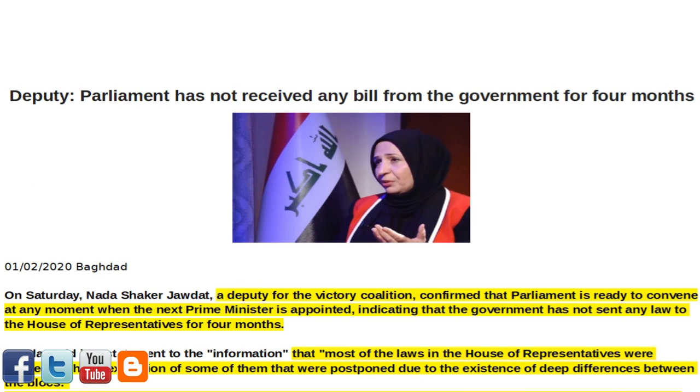Next article of interest: 'Deputy — Parliament Has Not Received Any Bill from the Government for Four Months.' On Saturday, Nadeh Shaker Jadat, a deputy for the Victory Coalition, confirmed that Parliament is ready to convene at any moment when the next Prime Minister is appointed, indicating that the government has not sent any law to the House of Representatives for four months.